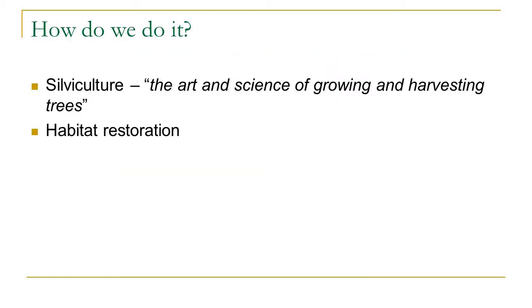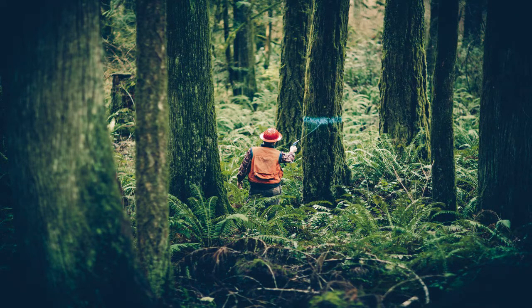So how do we do this work? There are kind of two pathways we work down with different landowners. The main one is silviculture, which we define as the art and science of growing and harvesting trees — that's the classic forestry discipline. But there's also a newer avenue of what we call habitat restoration, which introduces some new concepts to the forestry discipline.